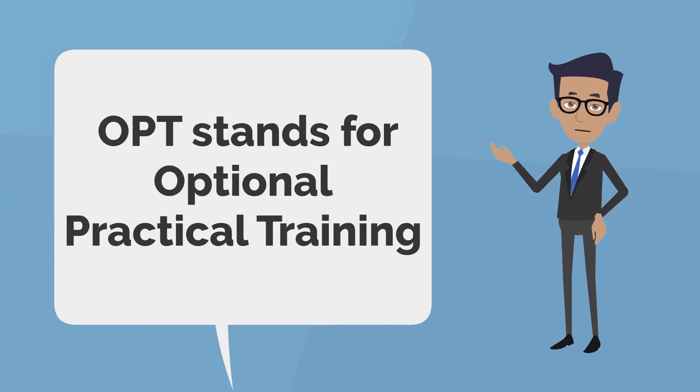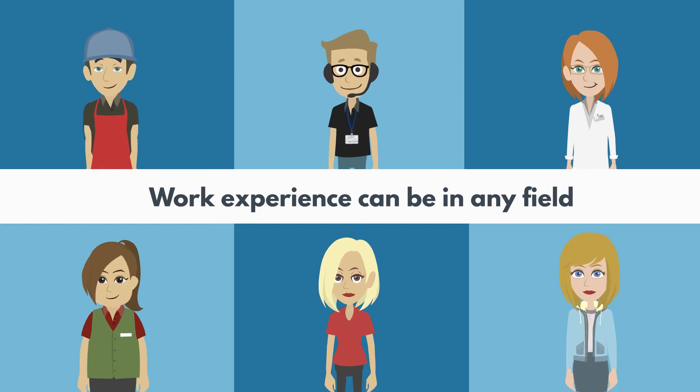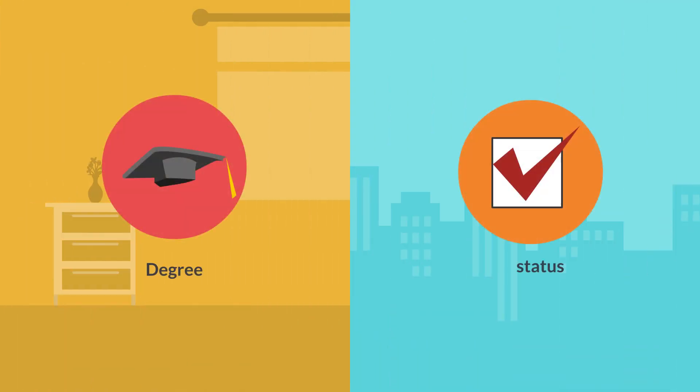Now let's move on to OPT, which stands for Optional Practical Training. OPT is a program that allows international students to work in the United States for up to 12 months after graduation. This work experience can be in any field, not necessarily related to the student's major or program of study.